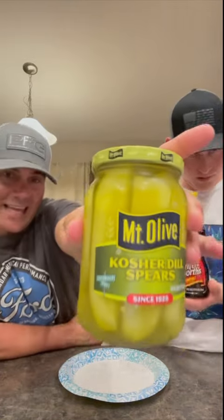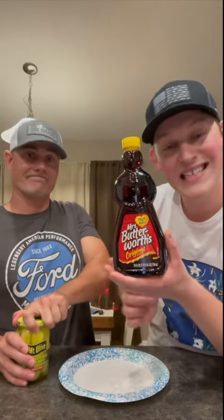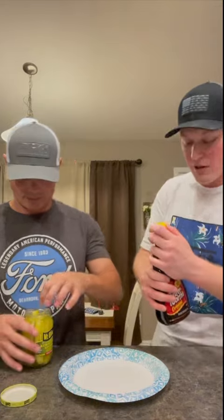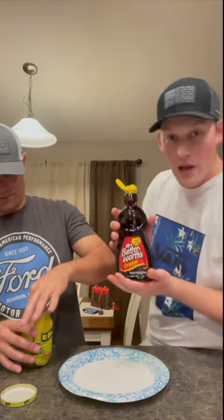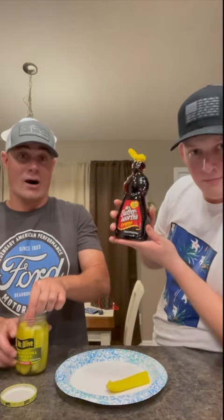Anyway, today we're going to be doing a Mrs. Butterworth syrup situation with the Mount Olive pickles. Look at that — hashtag Mount Olive, give us some sponsorship and a shout out. We could have used any pickle in the world, but we chose you. We also chose Mrs. Butterworth — you can't spell Buttersworth without 'butt.' So we're going to take one of the pickles and drizzle some of the Mrs. Butterworth on it and see what it tastes like.